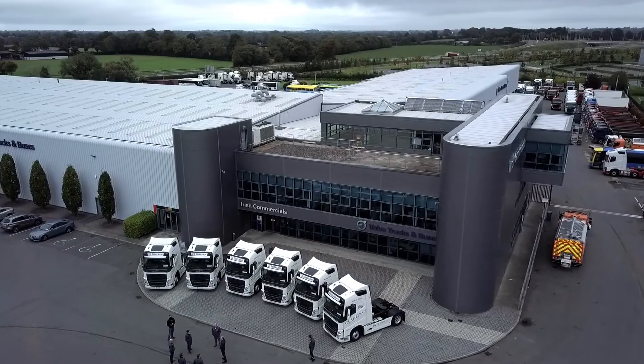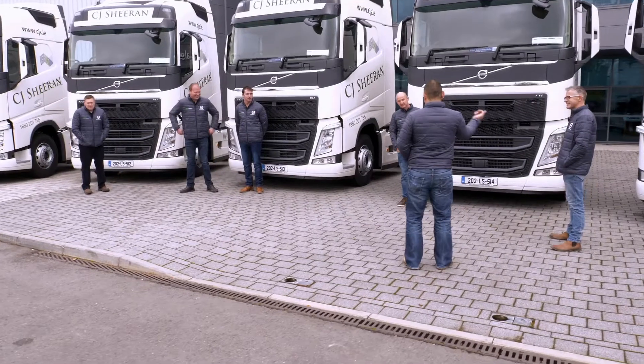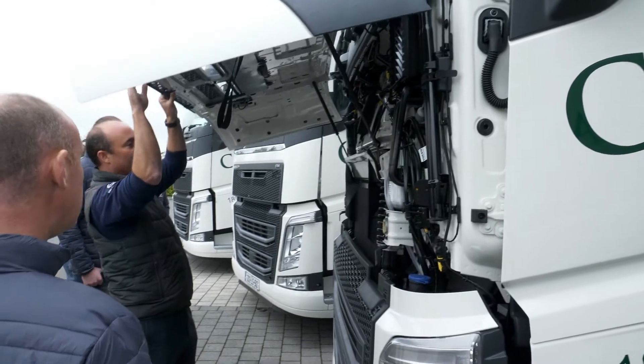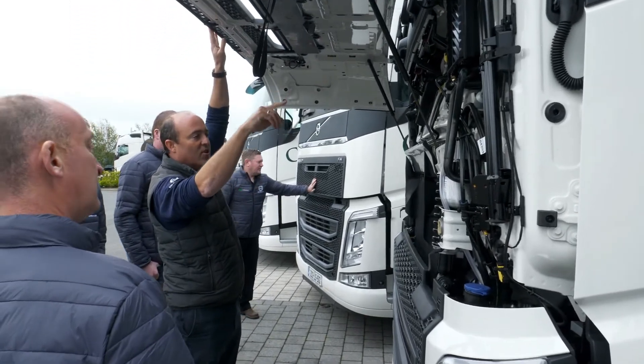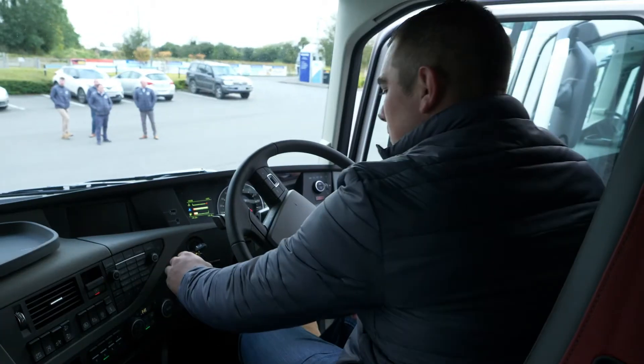The two main reasons we chose the Volvo FHs were driver comfort and fuel efficiency. The drivers were very excited on Saturday — we all went up in convoy on Saturday morning and collected the new trucks. They got driver training, got breakfast and everything, so they were very excited coming down the road.